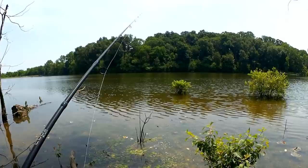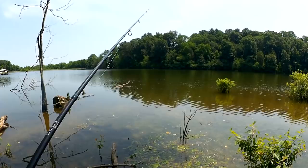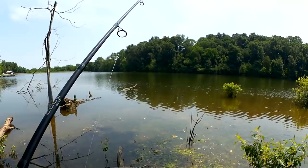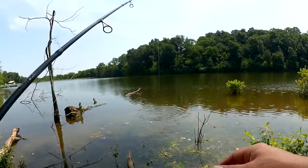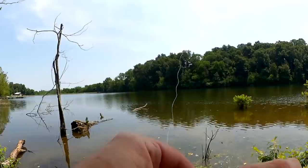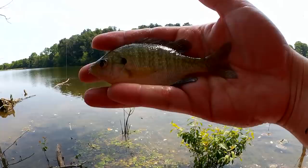There we go, right by that bush. Got him — I got a bite. Here we go, fish on. Small bluegill. First fish of the day. Is this a good sign? Probably not. First fish of the day: three and a half inch bluegill.